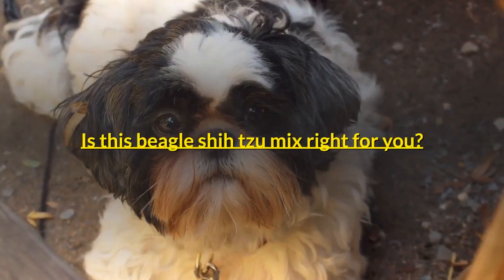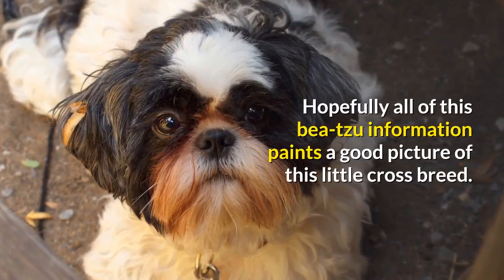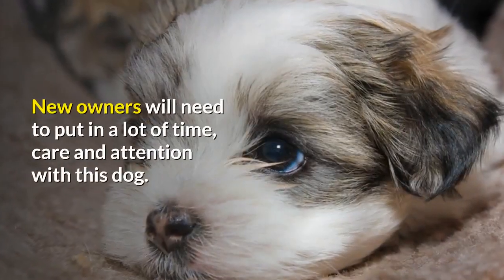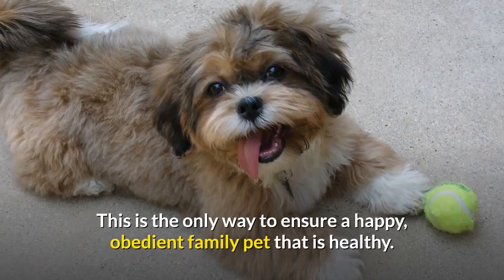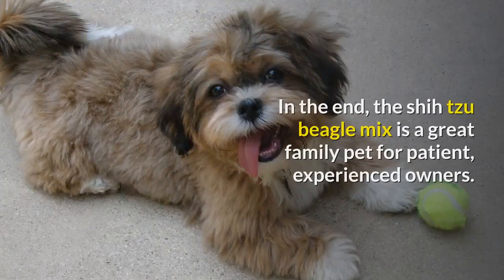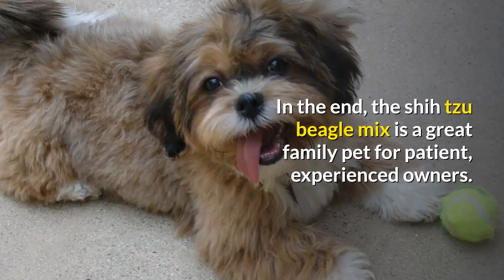Is this Beagle Shih Tzu mix right for you? Hopefully all of this Beesu information paints a good picture of this little crossbreed. New owners will need to put in a lot of time, care and attention with this dog — this is the only way to ensure a happy, obedient family pet that is healthy. In the end, the Shih Tzu Beagle Mix is a great family pet for patient, experienced owners.